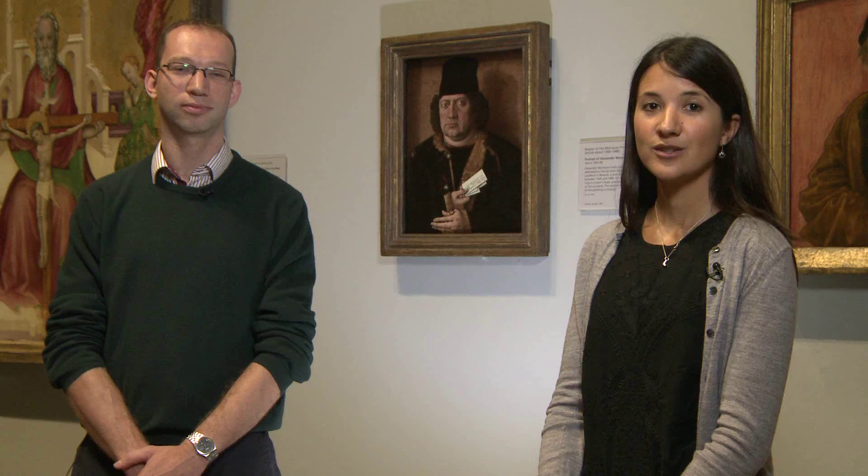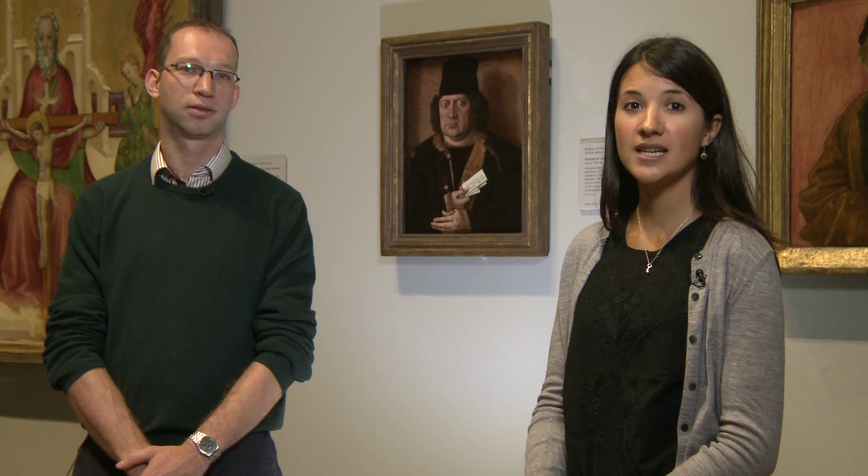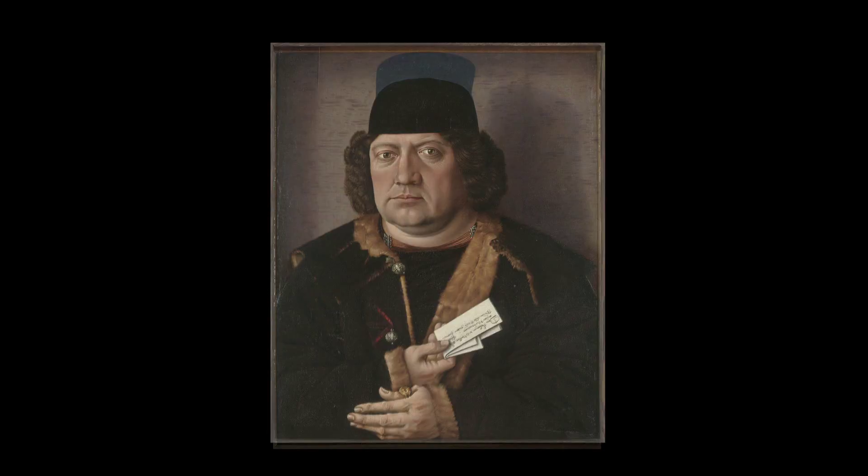Having discovered that the blue background had actually been painted at a much later stage, it was decided that the colour and composition of the original should be restored. Conservators here at the National Gallery were able to carefully remove the blue paint, revealing the original brown background and a taller hat. But the question still remains as to why someone in the 18th century changed the colour of the background and the shape of the hat — the answer to this lies in another room in the gallery.